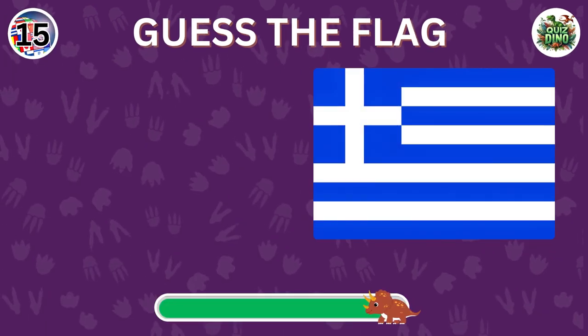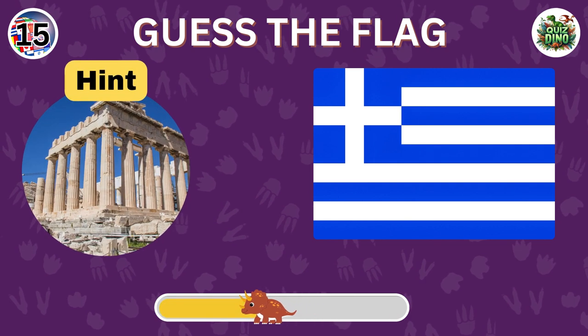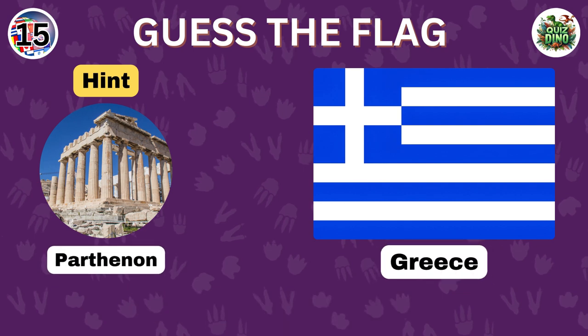Can you guess this flag? Spot on. The flag represents Greece.